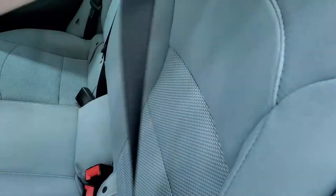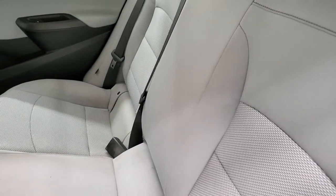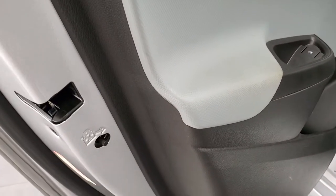These rear seats do fold down for extra storage. You also get child safety locks on the back doors.